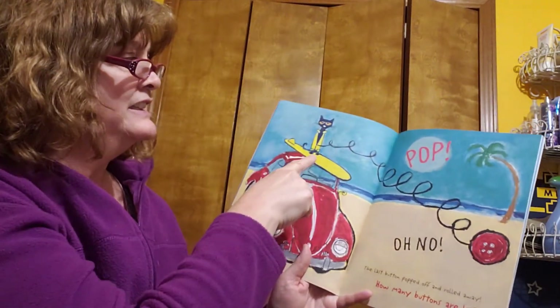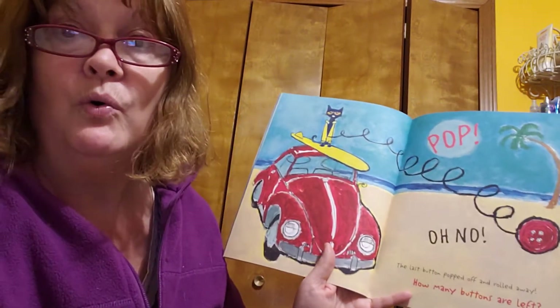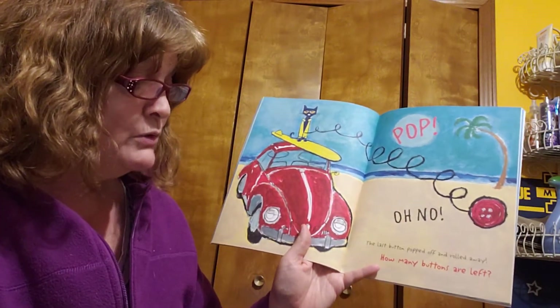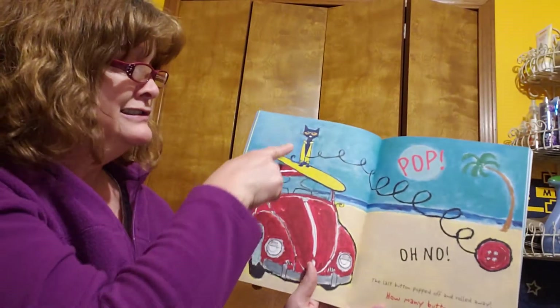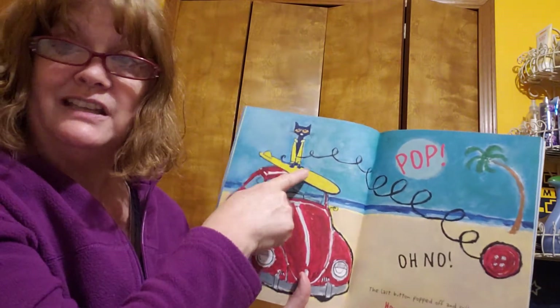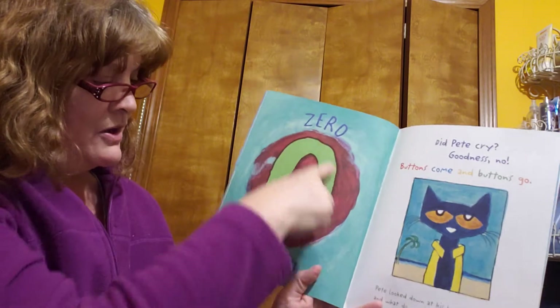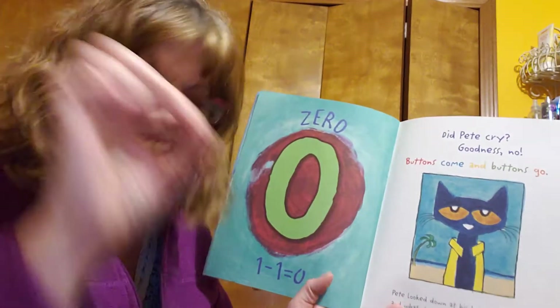And then look at this. Boing, bop. Oh, no. The last button popped off and rolled away. So how many buttons does Pete have left? There's our hint. What do you think? Zero. One minus one is zero.